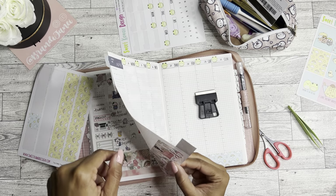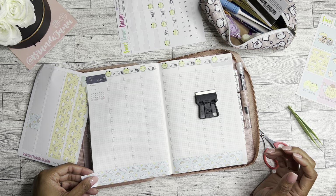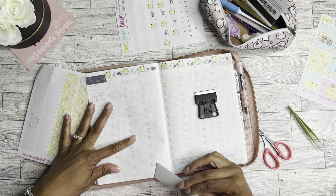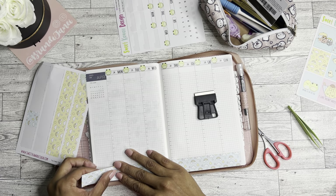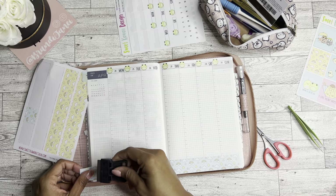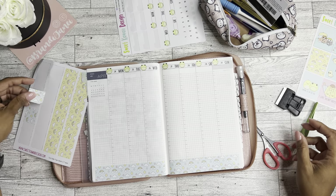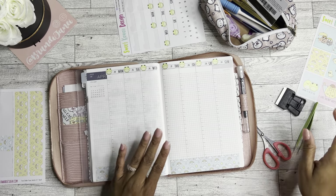Hmm, what's happening? The lines are a little off — I think the spacing at the bottom is just a smidge crooked. Alright, so there is that, and I will save these washi strips for another time.